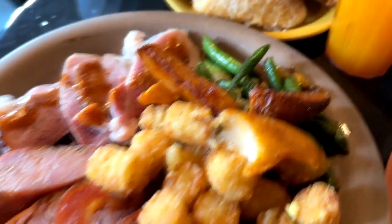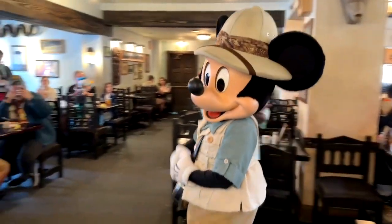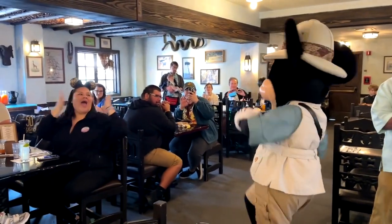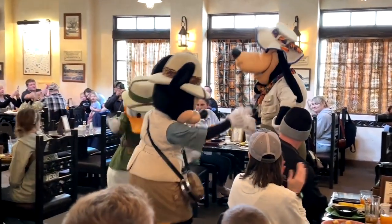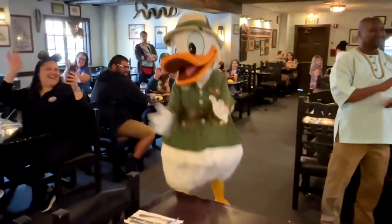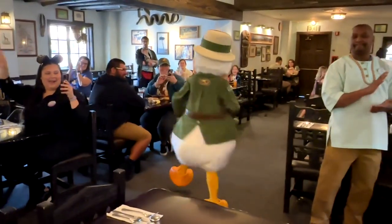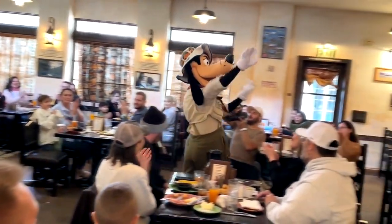And if you're not careful, you'll get snuck up on by characters, especially ducks like that. There are a lot of characters — there's Mickey just dancing and having a good time. These characters are so much fun. There was Donald, Mickey, Daisy, and Goofy when we went. Characters can switch out — you never know who's going to be in there, but these are primarily the ones you'll find. They dance, take pictures, and do autographs.